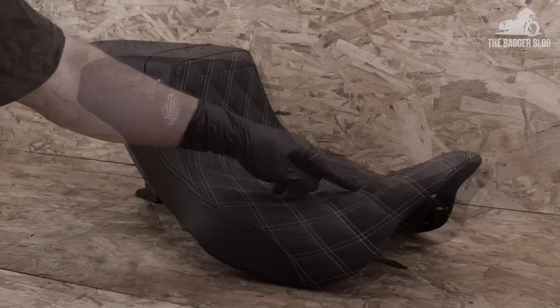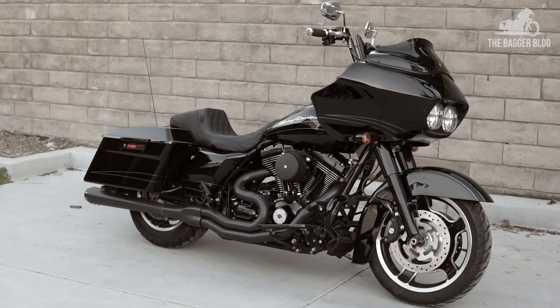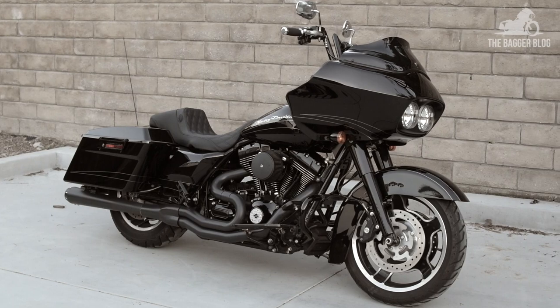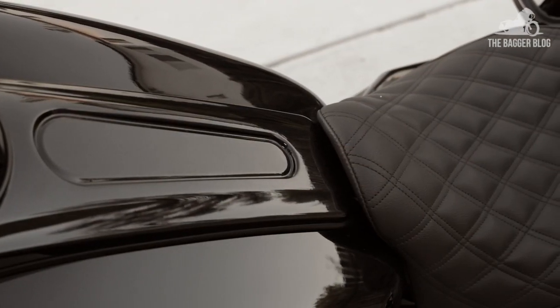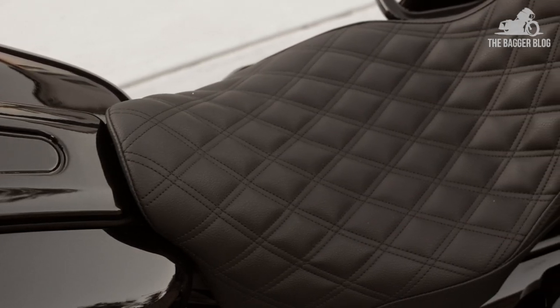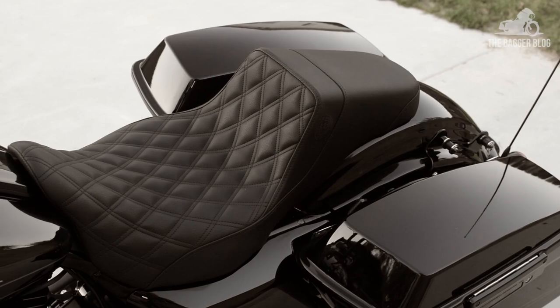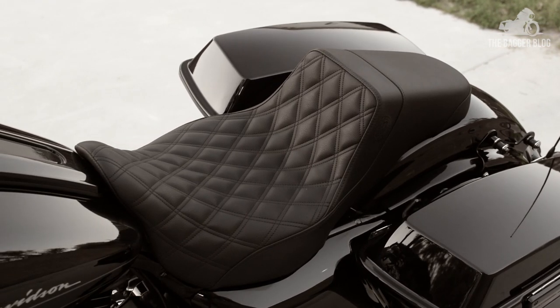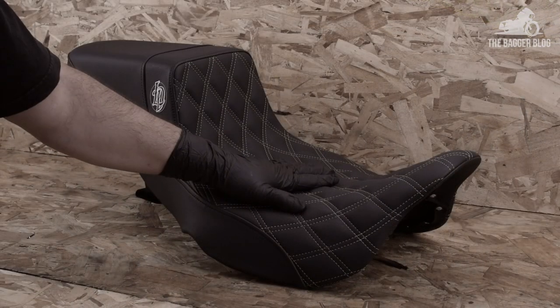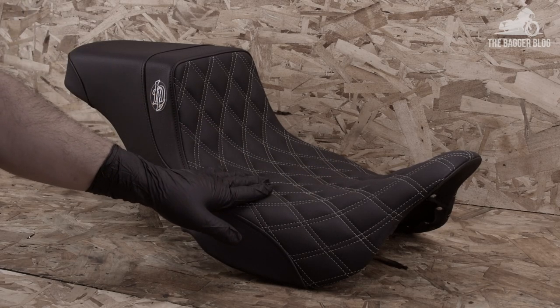The seats, which come in a double diamond stitch or tuck and roll pattern, will fit 2008 and newer baggers, and pretty soon they'll be available for earlier models. They're available in black or brown vinyl with several stitching color options and custom colors. Manufactured right here in Southern California, these premium performance seats feature closed cell progressive density foam and medical grade gel inserts for the rider and passenger. Let's take a closer look.